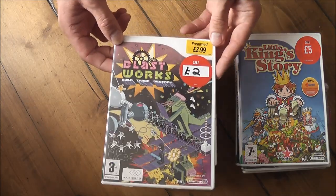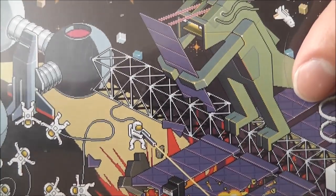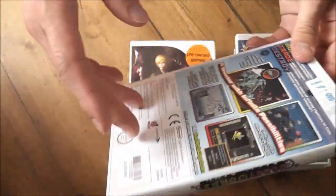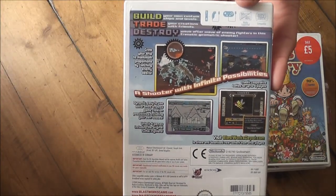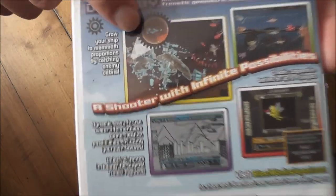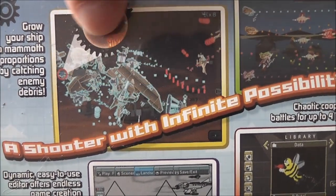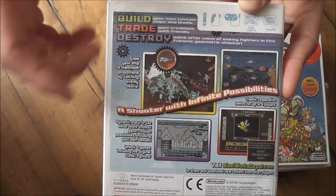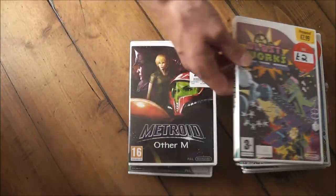This one I took a bit of a chance on and it didn't really pay off — Blastworks: Build, Trade and Destroy. I saw it on the shelf, it had a sort of pixel art look on the cover, and it was only £2. The back said it was a side-scrolling shoot-em-up so I thought you can't go wrong. But it turns out it's really not that great. The art style is very basic and by the end of a level you've picked up all the enemies you've killed, so you basically look like a flying scrapyard. It just doesn't play that great either, so this will probably be one I sell on.